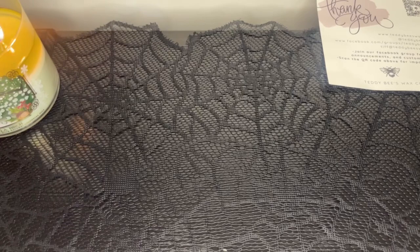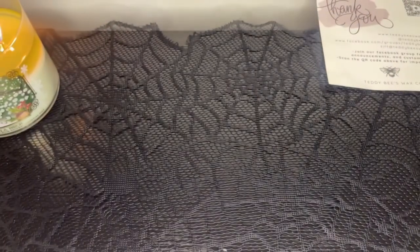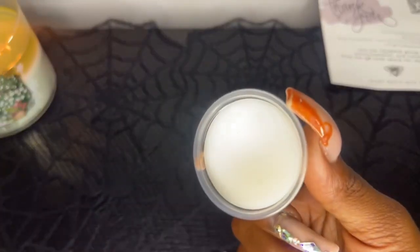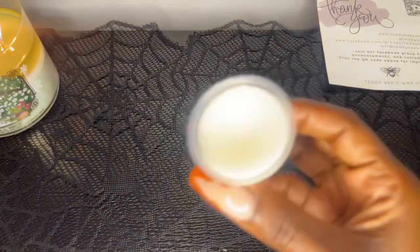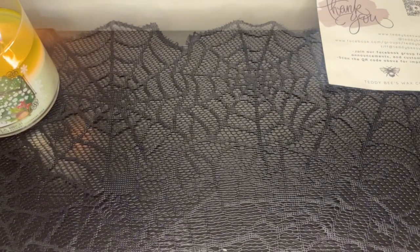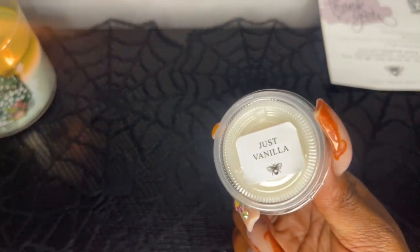The last thing I got is one sample called Just Vanilla. This was not on the pre-order list. To me this smells like a sensual vanilla — it smells like a vanilla with maybe a cashmere, like a perfume vanilla rather than a bakery vanilla. I'm happy to have this sample because now I know what Just Vanilla will smell like. I'll have to warm it first to see how it performs.